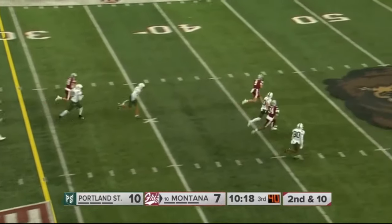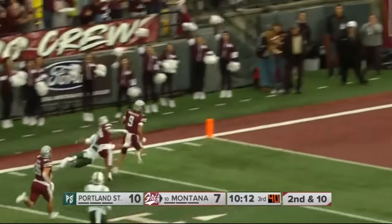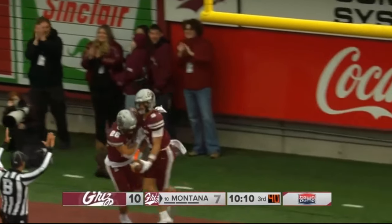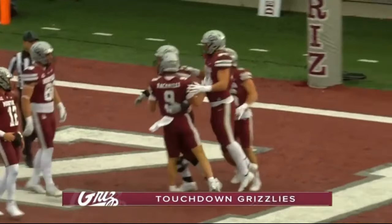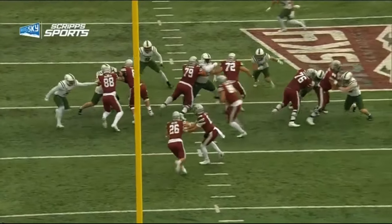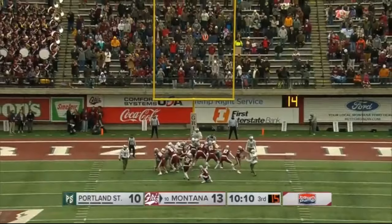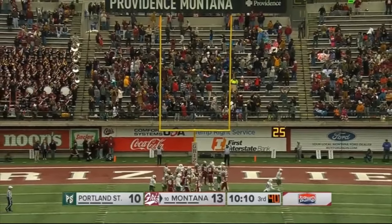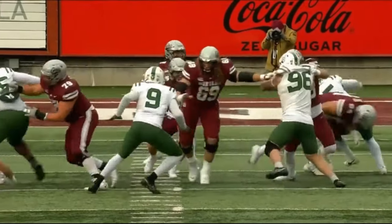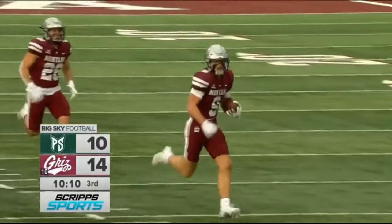Here's the pass — Sawyer Racanelli is loose at the 50, can he get a block? Racanelli is loose — touchdown Montana! What momentum swings, two fumbles. And the kick is good. What a run by Sawyer. Those momentum shifts — we have another penalty flag fly against Montana on that extra point. Right now it's Montana up 14-10.